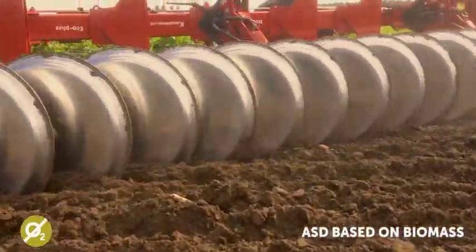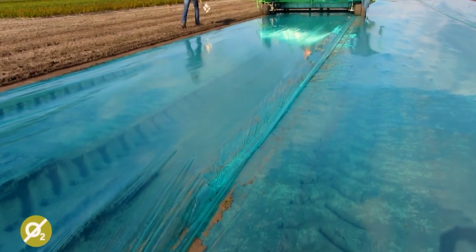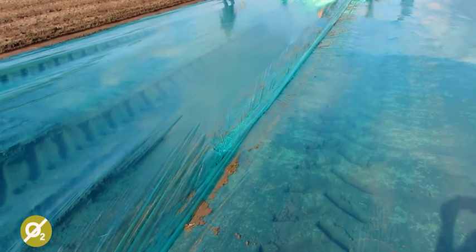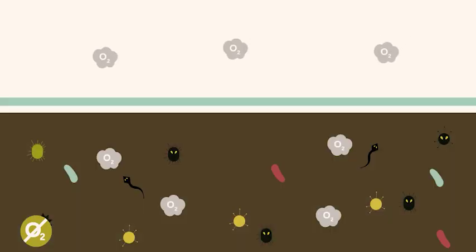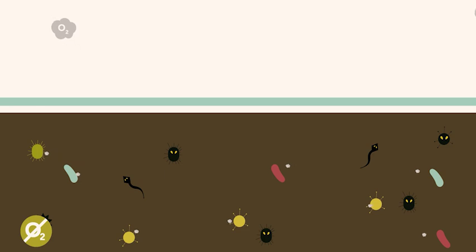We check that it is evenly spread, and afterwards we cover it with plastic which does not let oxygen through. That is kept there for 8 to 12 weeks, depending on the process and the temperature. Afterwards we remove the plastic and keep the field until the next year, March.